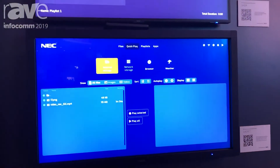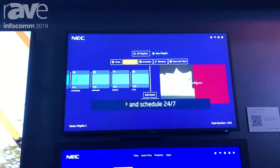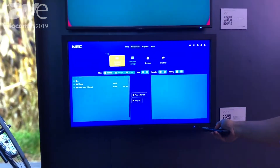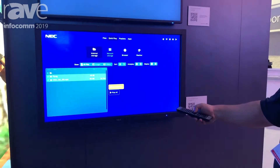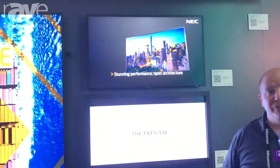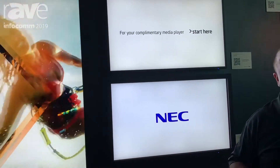Around the November timeframe we're going to launch a new media player on our Raspberry Pi system on a chip, which is going to be included with the chipset itself. You'll be able to take a remote and select content, allowing it to play on the screen in real time. Later versions will include touch support, and you'll be able to load and arrange content over the network.